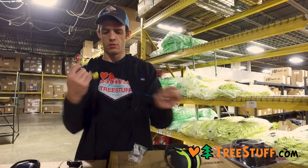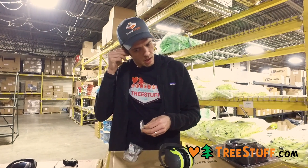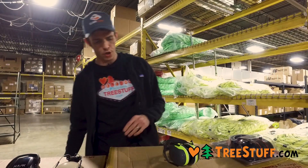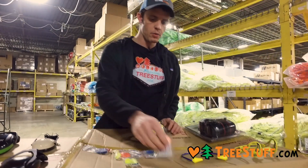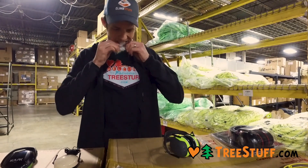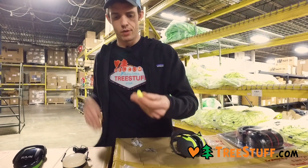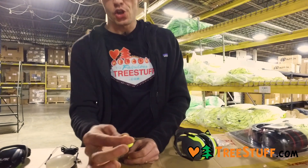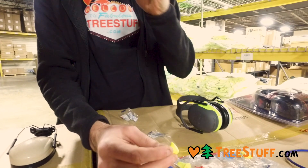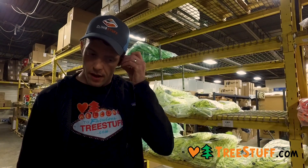I'm pretty sure you could just break that pretty easily, so I don't think it's that much of an issue. I like earplugs for sure, but those aren't the ones that I would get. I really like these Howard Leight versions right here. These have a softer foam that seems to have a better memory, and they also have a taper. These end up, in my opinion, being a little more comfortable.